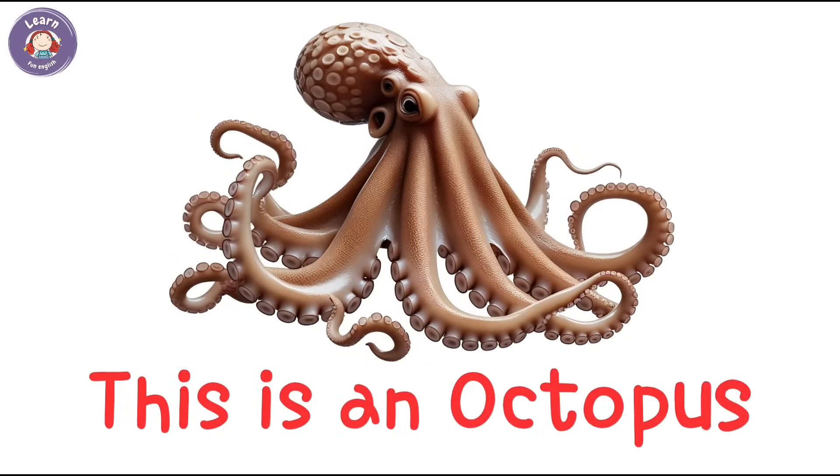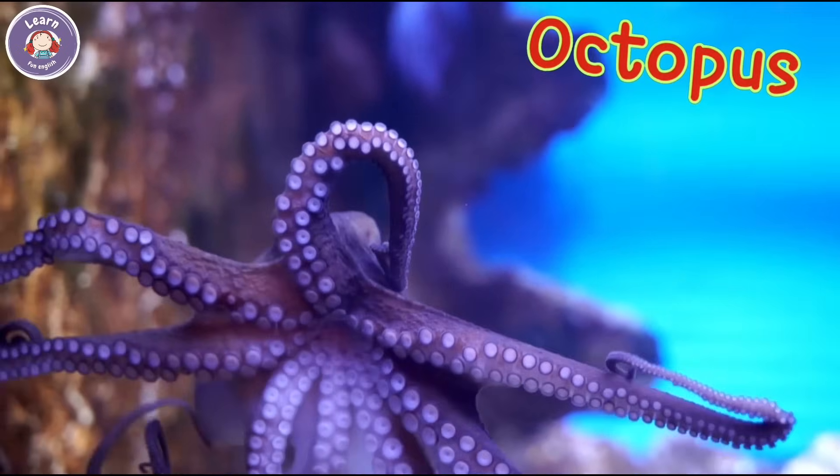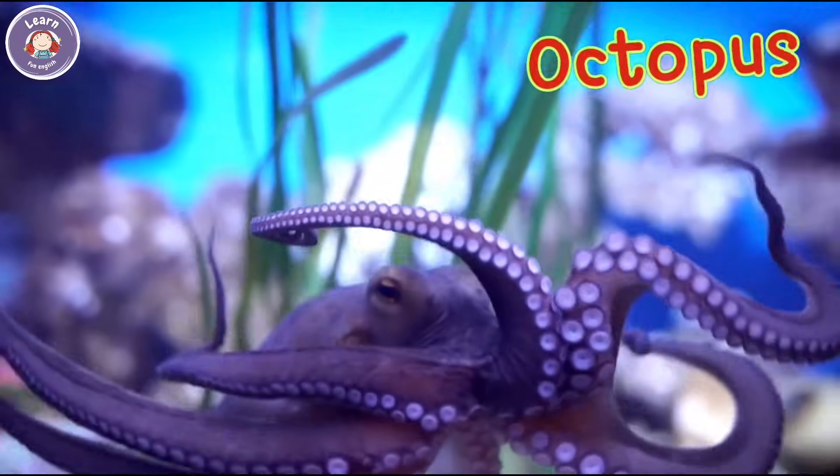This is an octopus. It has eight long arms. The octopus can squirt black ink.